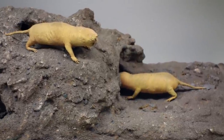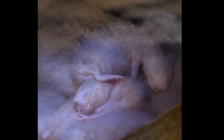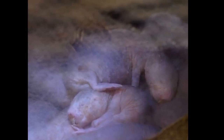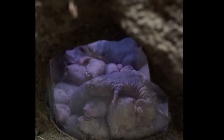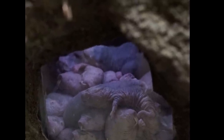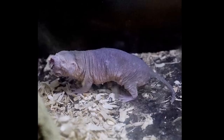The average naked mole rat is between three to four inches in length and weighs between 1.1 and 1.2 ounces. They have small eyes, poor sight, and legs that are quite short and thin. They are also able to move backward and forward at the same quick pace and have large teeth that allow them to dig. The term naked comes from the fact that they have very little hair and grey-pink skin.